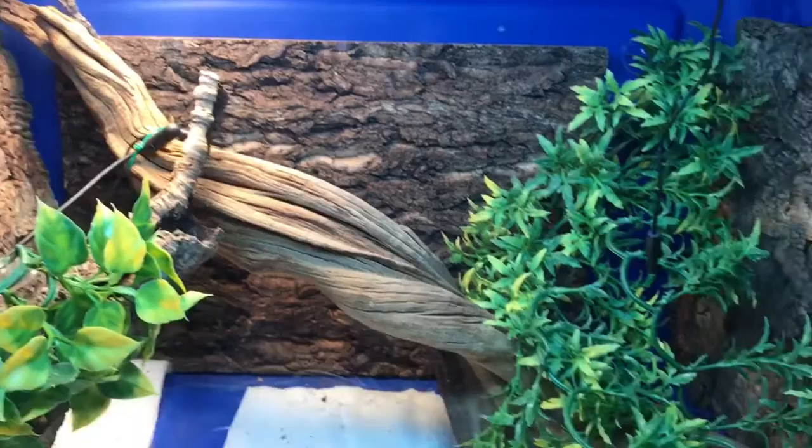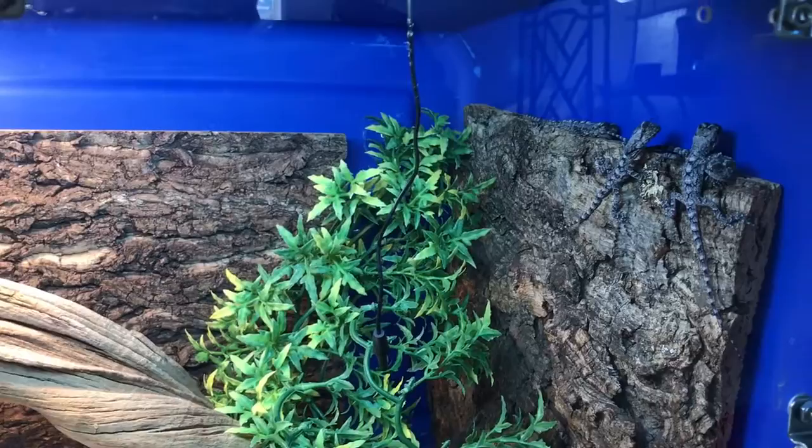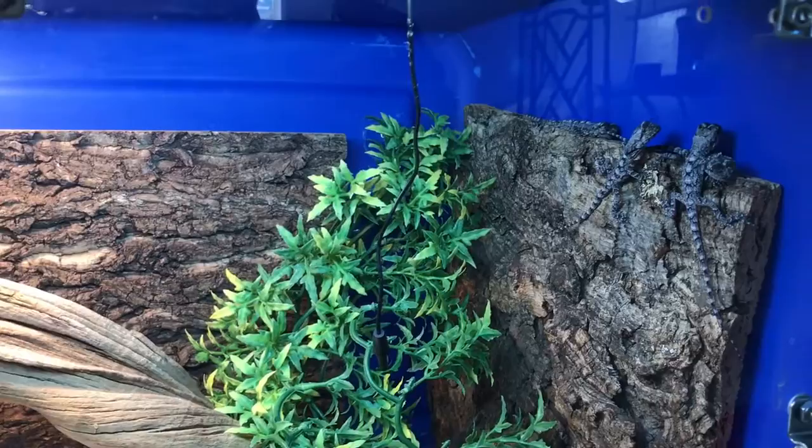These guys are just a few hours old — tiny little babies. They will be ready for adoption once they get a little bit bigger, start eating well, and get some weight on them. Five little baby captive-bred New Guinea frilled dragons, happy and healthy.